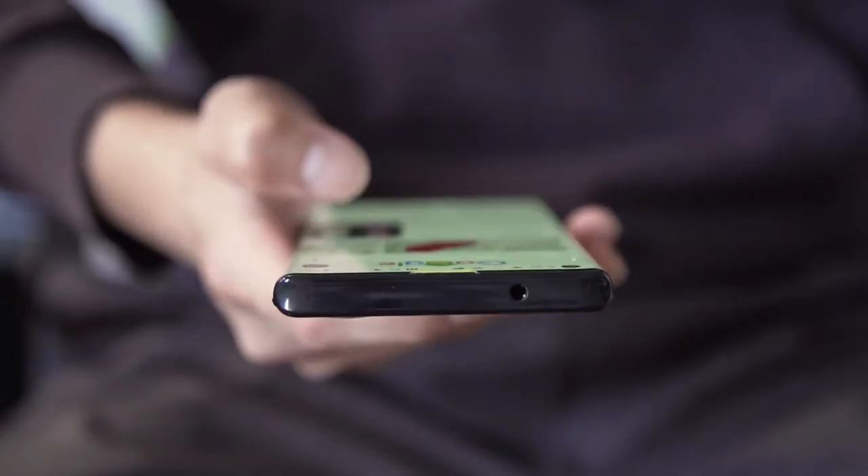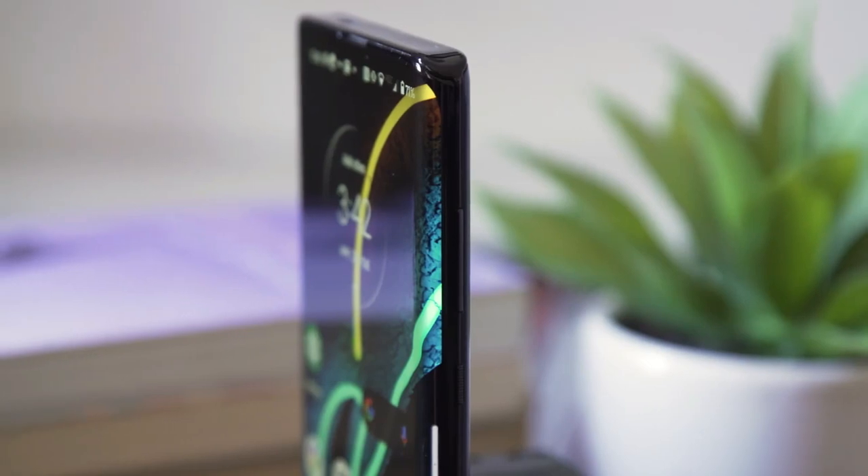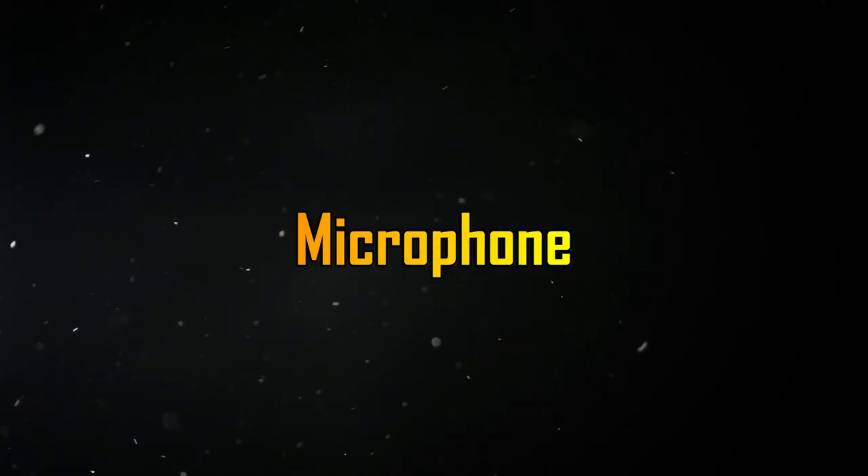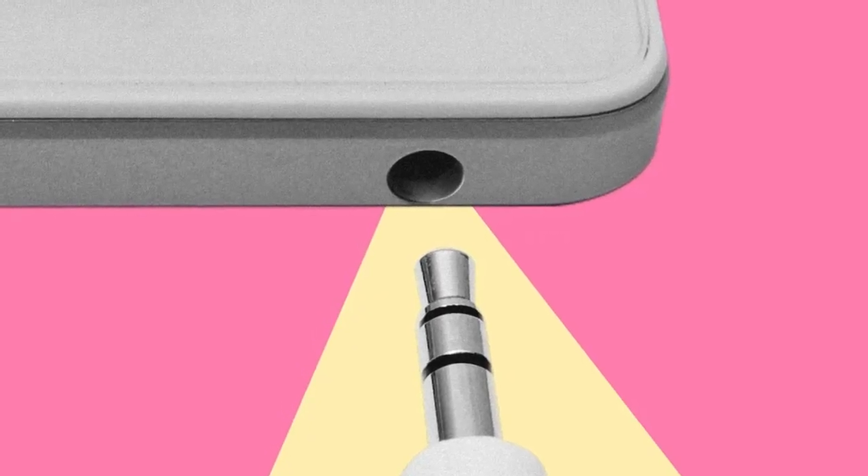The Moto Edge 2022 is tipped to come with a curved-edge back panel. The phone will also include a USB Type-C port, microphone, speakers, and a SIM card slot. However, the device will miss the 3.5mm audio jack.